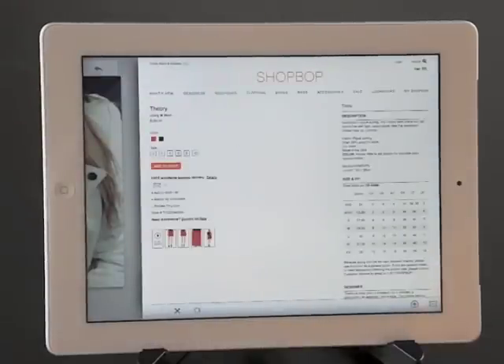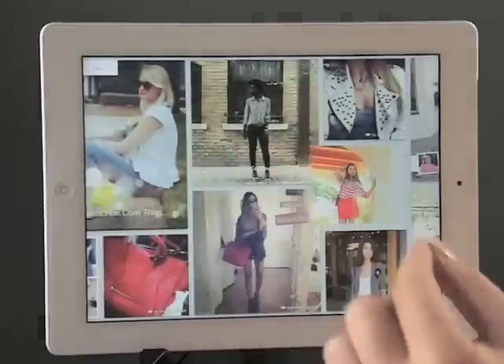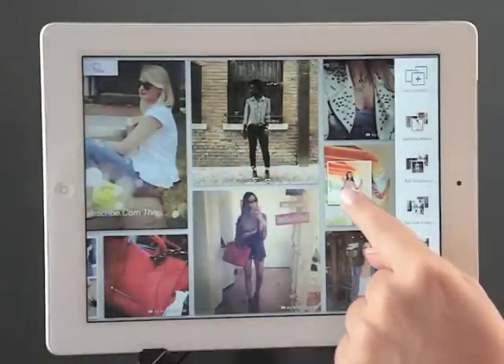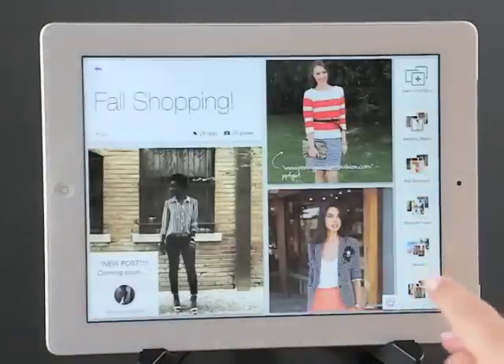I definitely want to shop the skirt. I'm not quite ready to buy, so I'll head back to my stream. But I can save this pose so I can come back to it any time — definitely a nice addition to my shopping list.